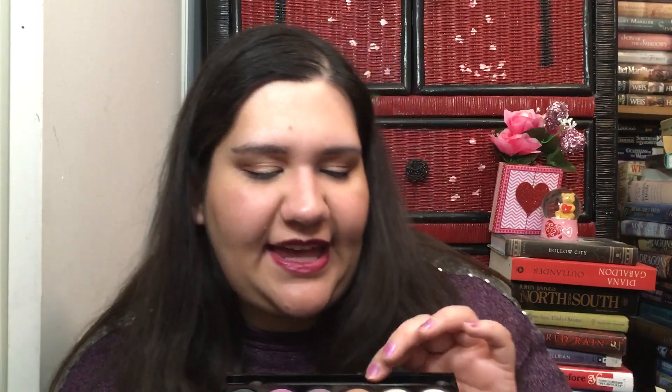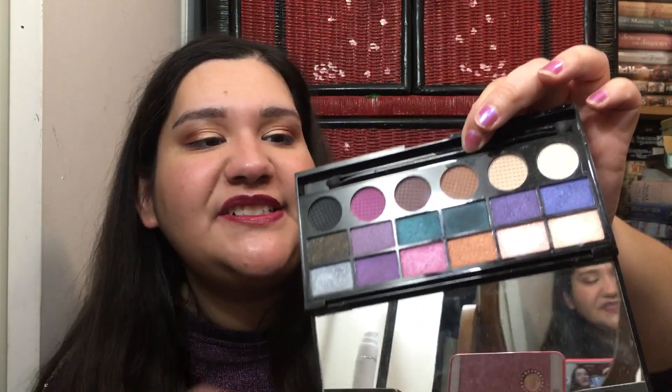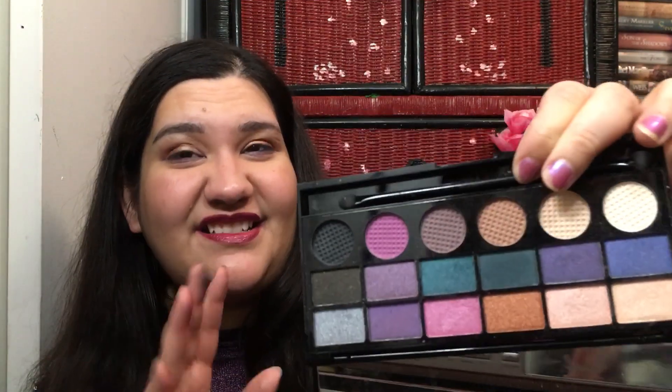This one says contains carmine on the packaging, but if you go on their website, nothing really does except some of their blushes. This is the Makeup Revolution Unicorns Unite palette — one of the weaker palettes. It might be that I experimented with better palettes first and then came to this and wasn't as impressed.